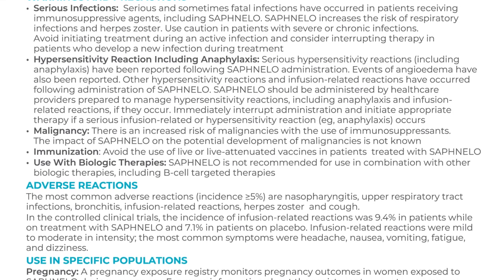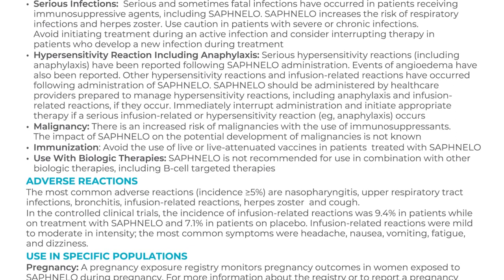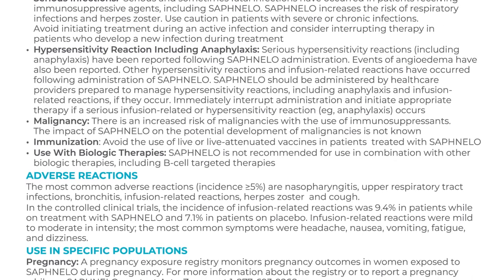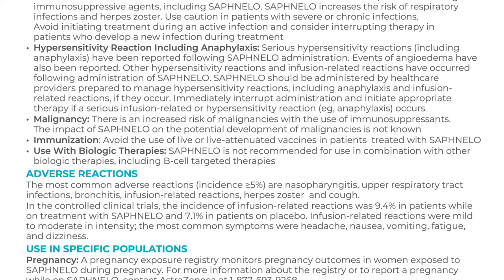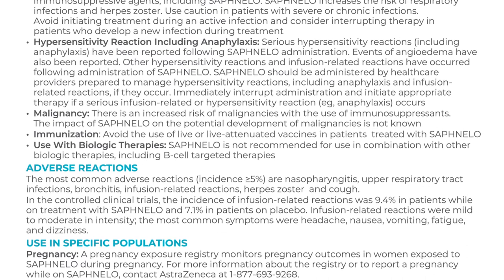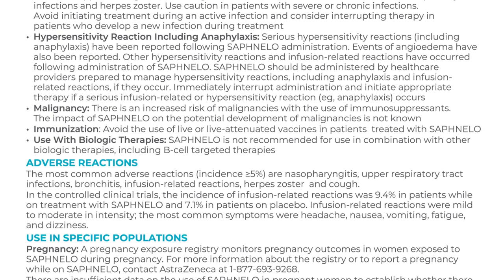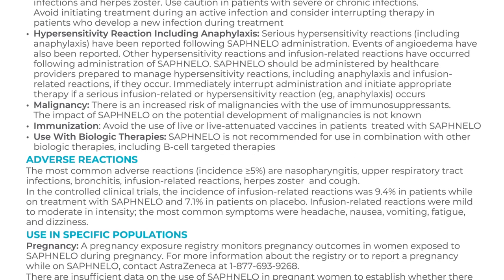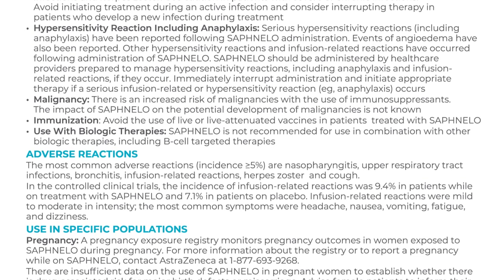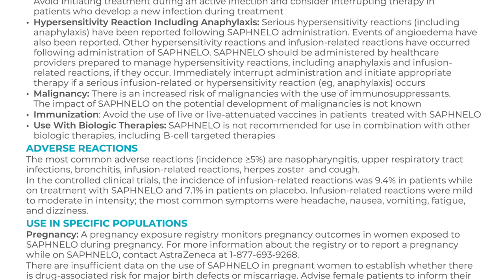Adverse reactions: The most common adverse reactions (incidence greater than or equal to five percent) are nasopharyngitis, upper respiratory tract infections, bronchitis, infusion-related reactions, herpes zoster, and cough. In the controlled clinical trials, the incidence of infusion-related reactions was 9.4 percent in patients on treatment with Safnello and 7.1 percent in patients on placebo. Infusion-related reactions were mild to moderate in intensity. The most common symptoms were headache, nausea, vomiting, fatigue, and dizziness.